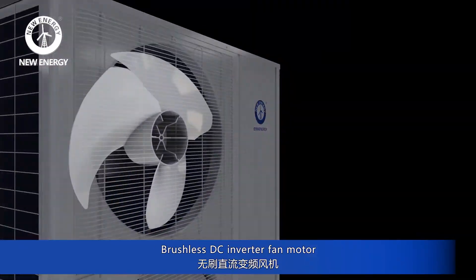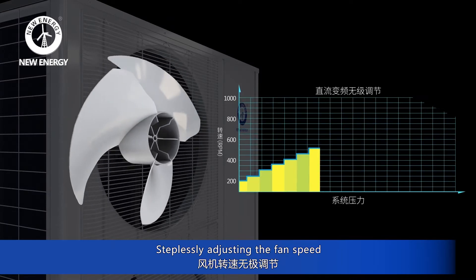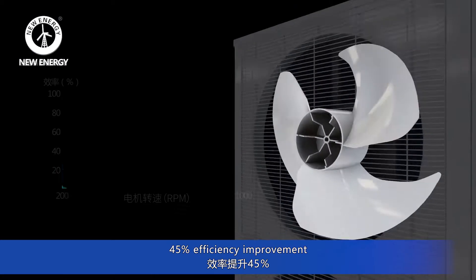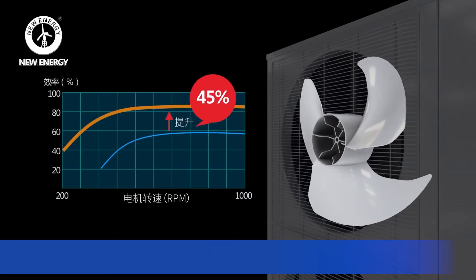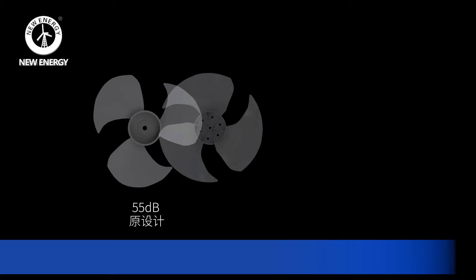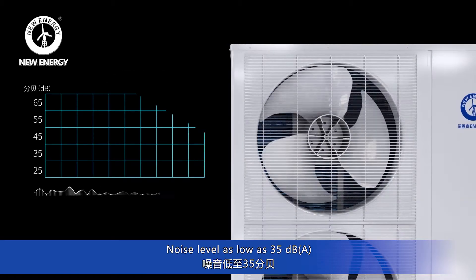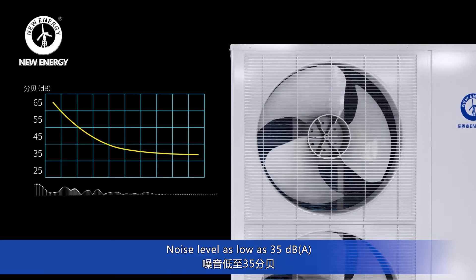Brushless DC inverter fan motor, steplessly adjusting the fan speed, with 45% efficiency improvement. Adopts 3-dimensional fan blade. Noise level as low as 35 decibels.